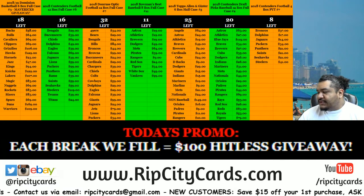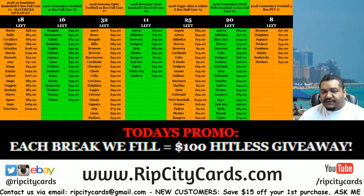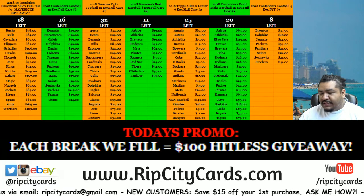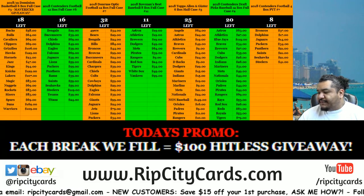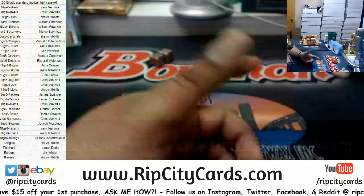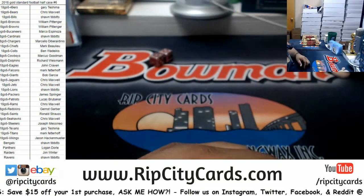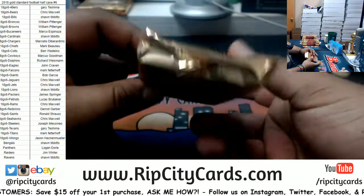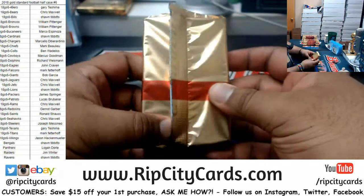Yo, what's up! Let's try this again — we had a bit of a technical difficulty last time we tried this. So let's try it again: 2018 Gold Standard Football half case number six. I was in the middle of opening a box, which would be this one. I have not opened the pack yet.